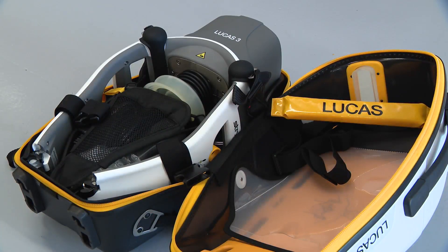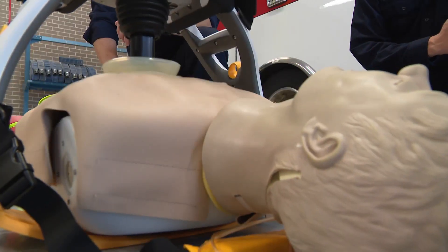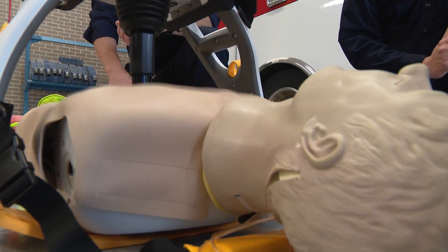The department purchased four of the automated CPR devices with the help of a grant. Each ambulance in circulation has one on board. The device stays on the patient, pumping all the way to the hospital.